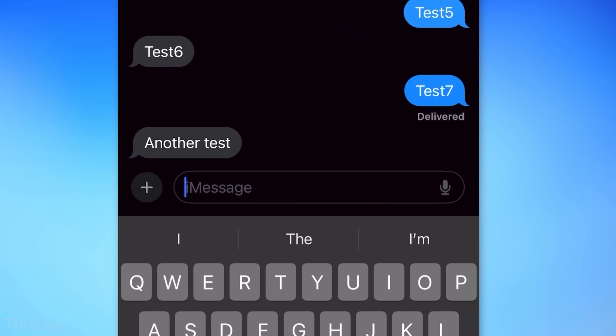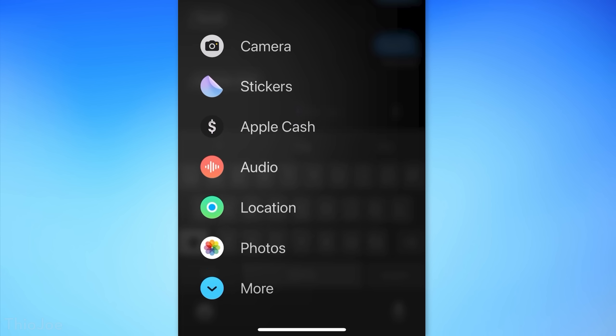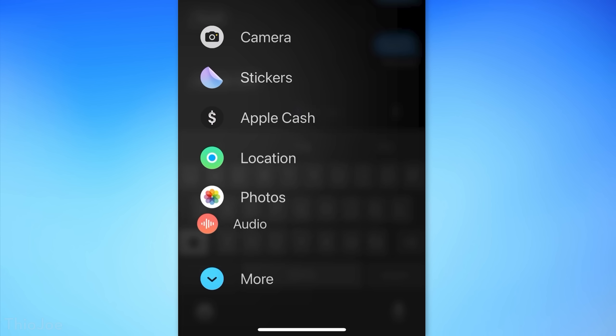Also, in this new interface for bringing up iMessage apps with the plus icon, you can now hold and drag to reorder them. For example, I put the Photos one at the bottom because it's closest to where my finger is after I click the plus button.